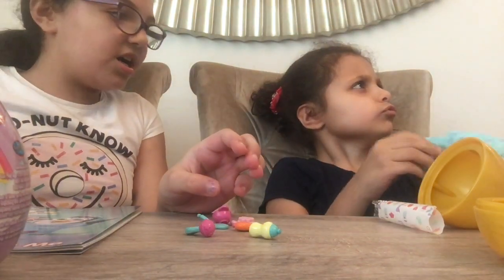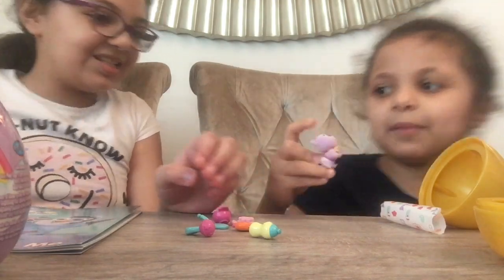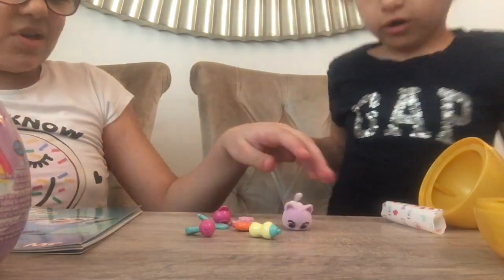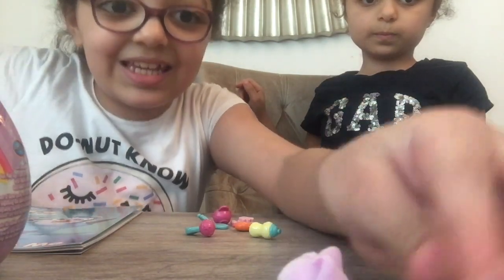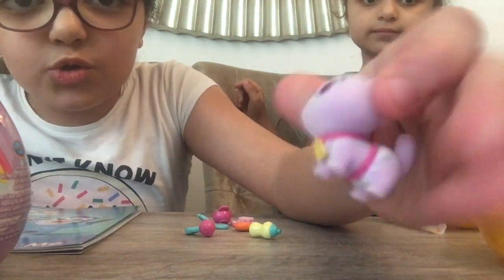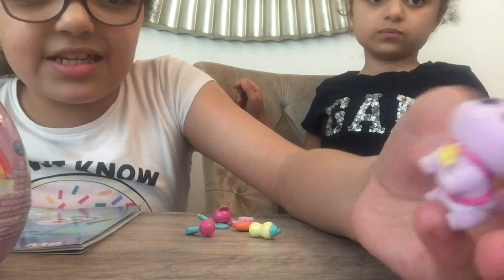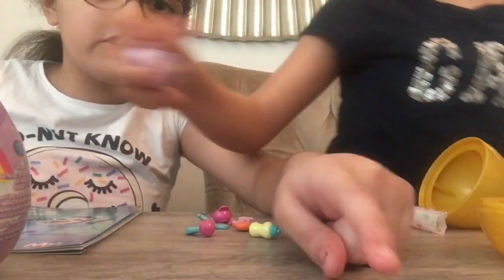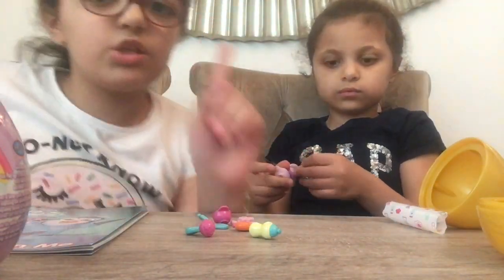Oh my god, she got Kiki the cat! So cute — I love the purple fur. She's so pretty. We're gonna find out if the diaper color changes at the end of the video.